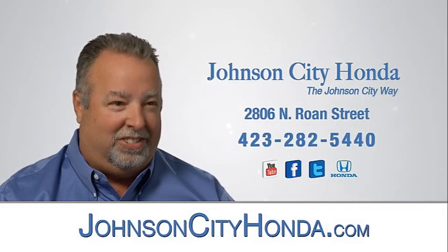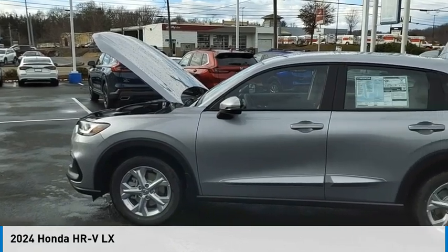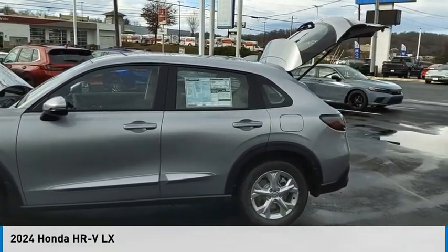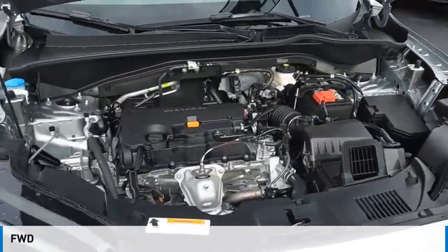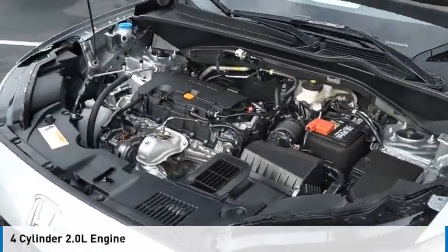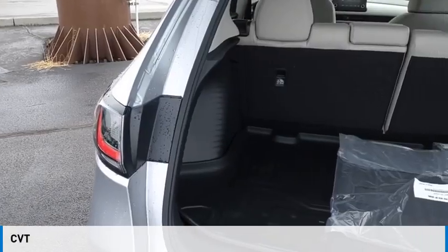Johnson City Honda. Stop by and take a look at the 2024 Honda HR-V. This vehicle is powered by a front-wheel drive, 4-cylinder, 2.0-liter engine and comes with a continuously variable transmission.